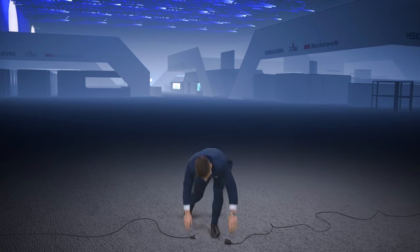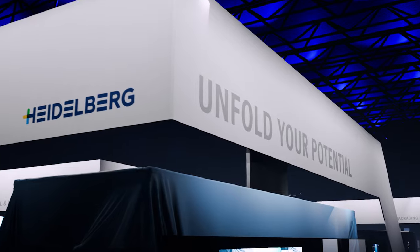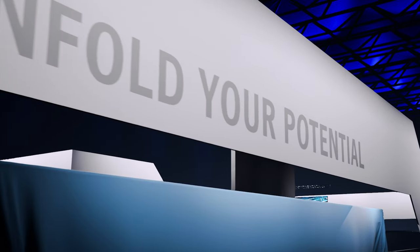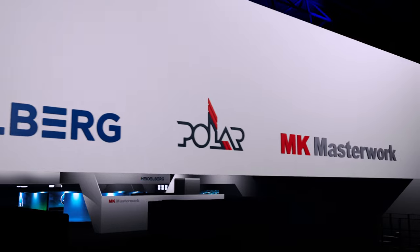Oh, sorry, forgot to plug it in. Our booth runs under the motto Unfold Your Potential, and we will be there with our partners Polar and MK Masterwork. Which is great because it gives us the opportunity to show you our solutions for the entire production workflow for industrial commercial and packaging printers.